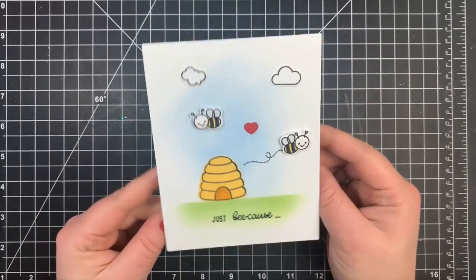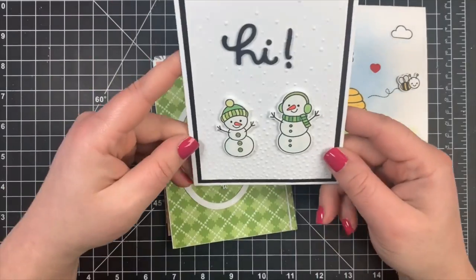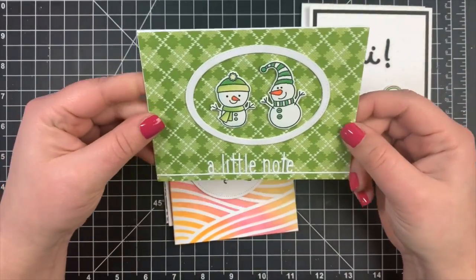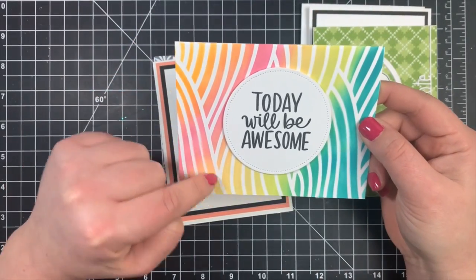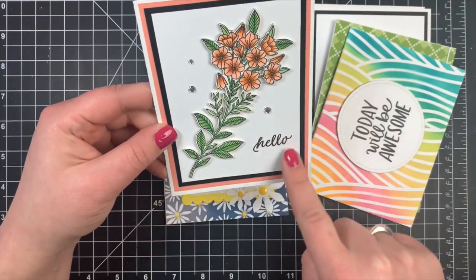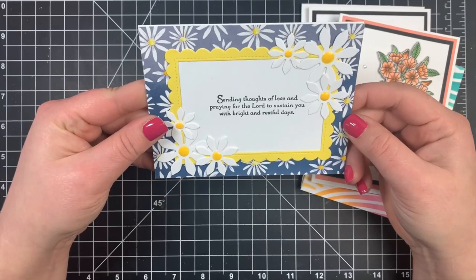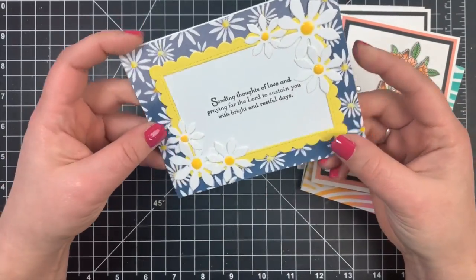Next we have some cards from Vicky. She's got a little bee scene here — 'Just Bee Cause.' And little snowmen, because unfortunately yes it is still winter — she used an embossing folder for falling snow. Some more snowmen — love this pattern paper. 'Today Will Be Awesome' — and this is fabulous, fabulous ink blending. 'Hello' — love how she matted that on black and pink just to make it stand out. That had to take some time to cut all that foam tape. 'Sending Thoughts of Love and Praying for the Lord to Sustain You with Bright and Restful Days' — very, very pretty. Thank you so much.